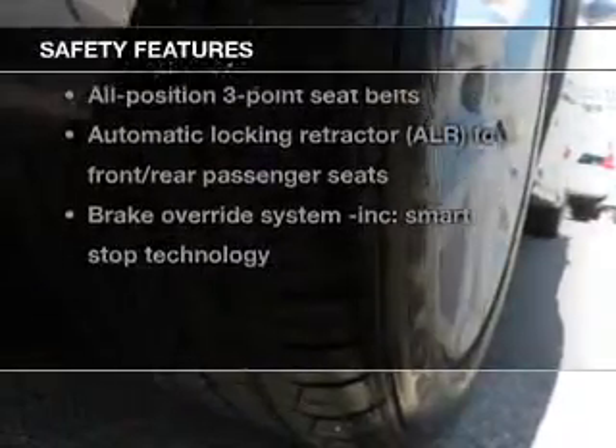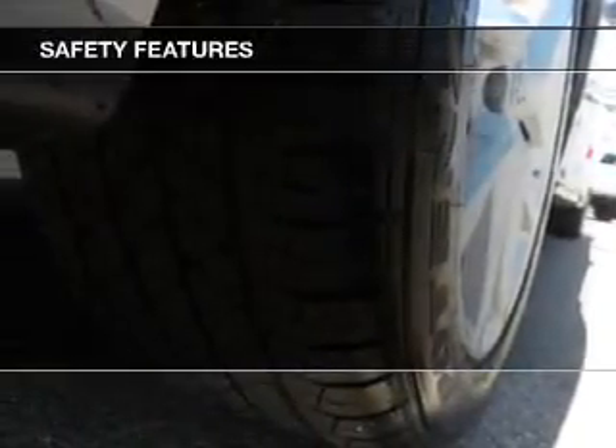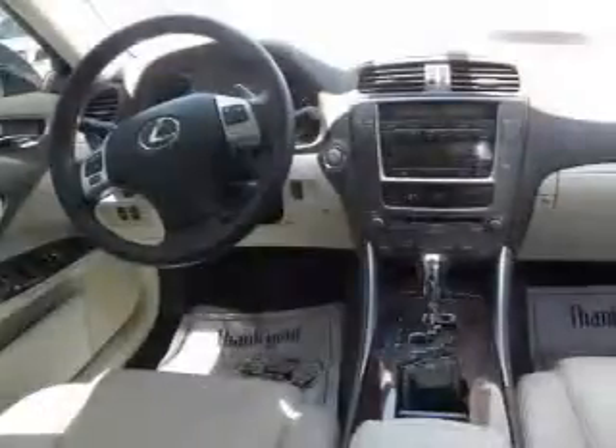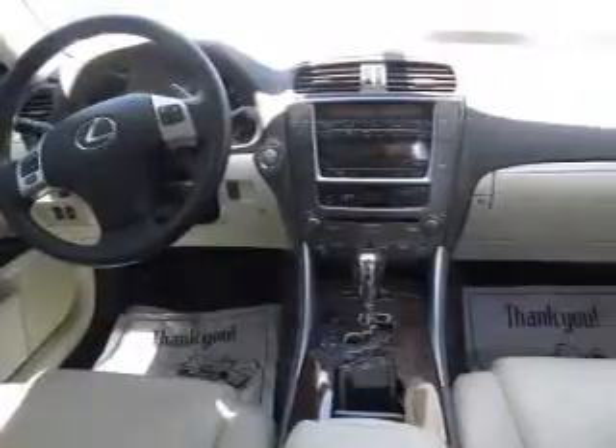If safety is a high priority, rest assured knowing these top safety components are included: passenger airbag, side airbag, traction control, stability control, daytime running lights, and low tire pressure warning.